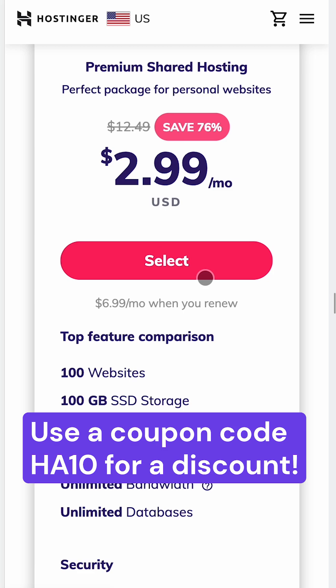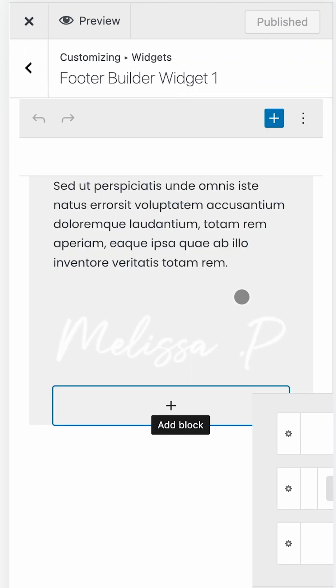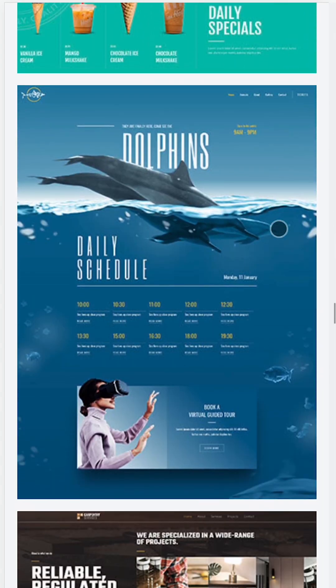After that, you need to start customizing your portfolio. Your portfolio's visual aspect will help attract potential customers or employers. Then start setting up tools to showcase your best work.